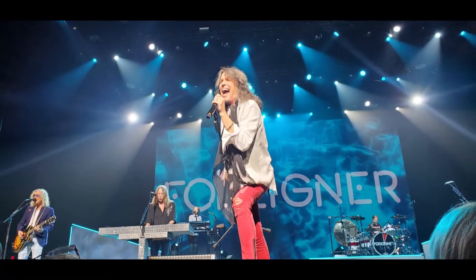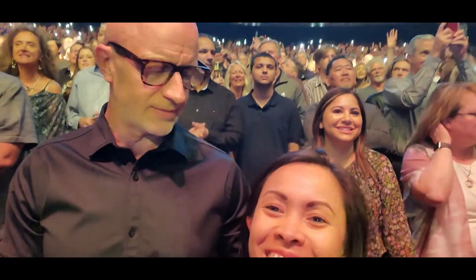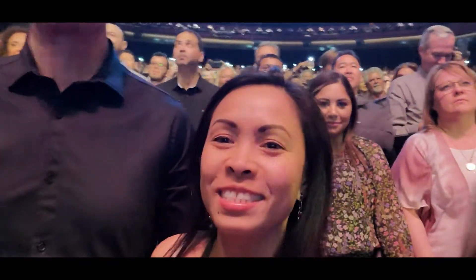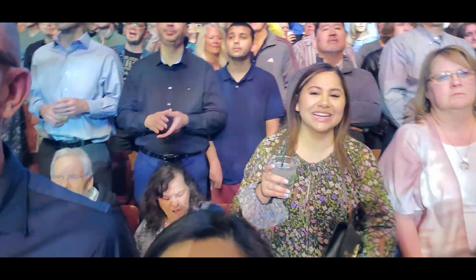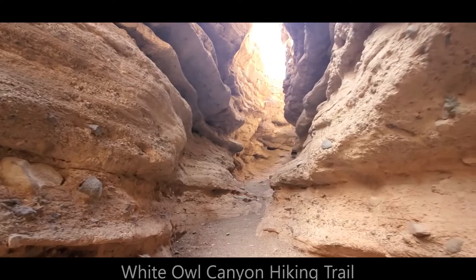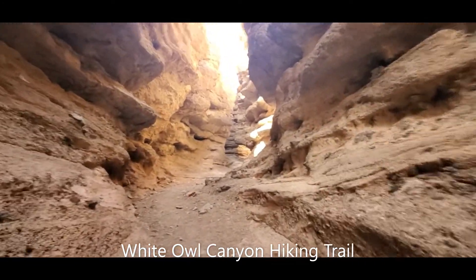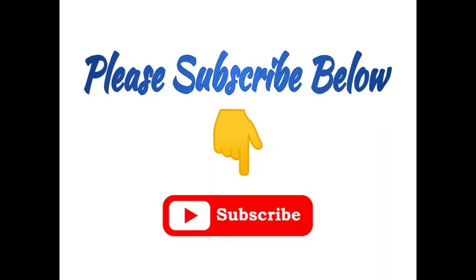We also got a perfect spot for seating — center and second row. During our stay in Vegas, we also did some outdoor activities like hiking at the White Owl Canyon and also kayaking to the Emerald Cove. I will soon post videos about these activities, so if you want to get notifications, just subscribe to our channel.